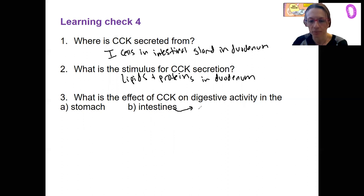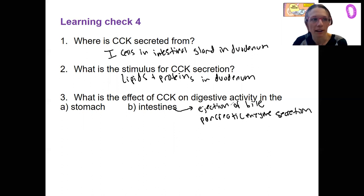The effects of CCK: ejection of bile — that would be both gallbladder contraction and hepatopancreatic sphincter opening — and pancreatic enzyme release. The sphincter opening is also going to allow pancreatic juices through.